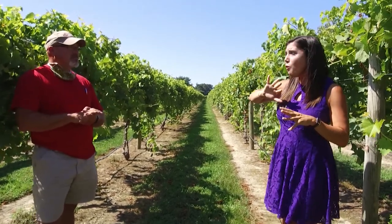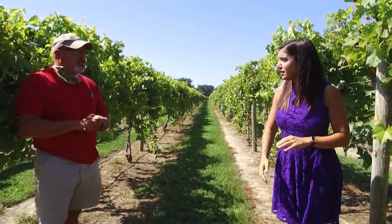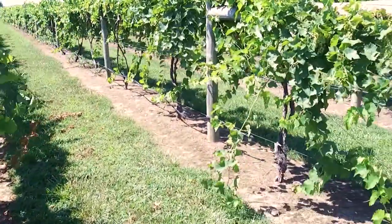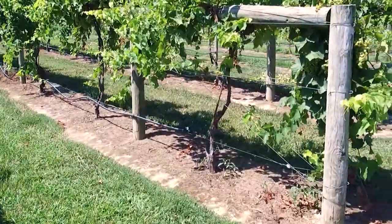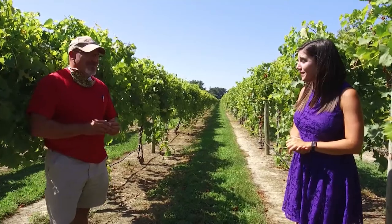So how much crop do you have in this whole place? We've got 14 acres of grapes right now and we expect — we just did our crop estimate for this year — we expect that to give us 62 and a half tons of grapes this year. That's a lot of wine.